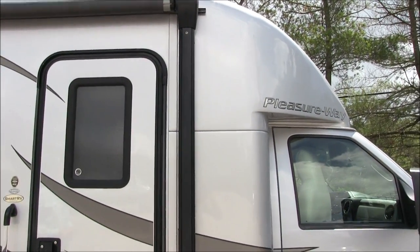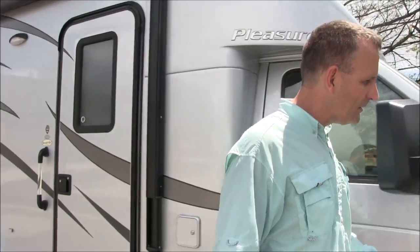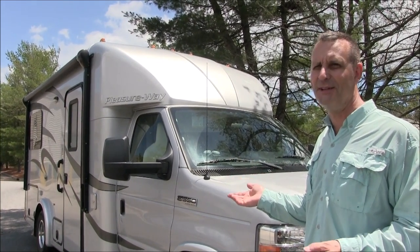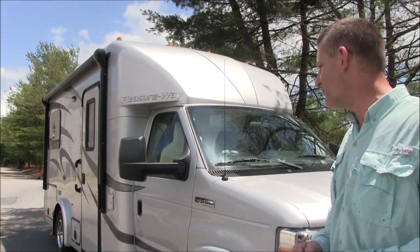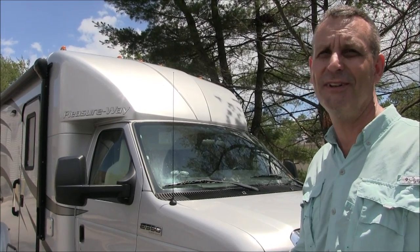Now, some of our viewers are going to wonder — why Pleasureway? This is called the Pleasureway Pursuit. In your research stages, what made you steer towards this brand versus some of the others? Well, primarily we were just looking for the floor plan that worked. Doing some research, the quality of the Pleasureway looked pretty good. I hadn't ever seen one in person because I guess they don't make very many of them. But primarily the quality, the floor plan, the layout is what really convinced us.